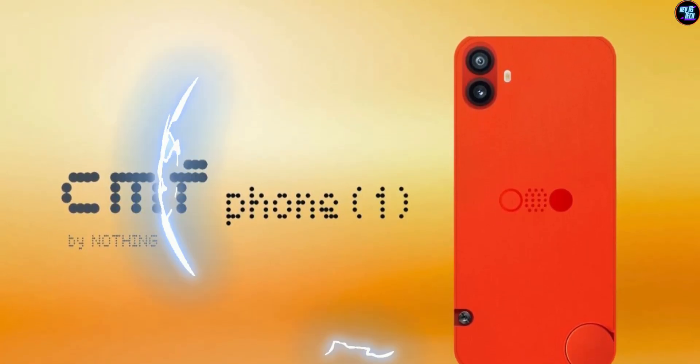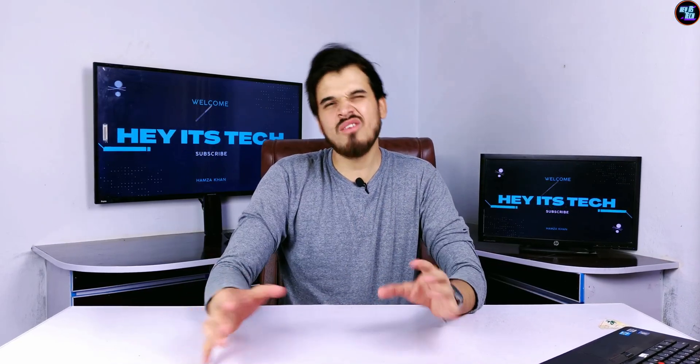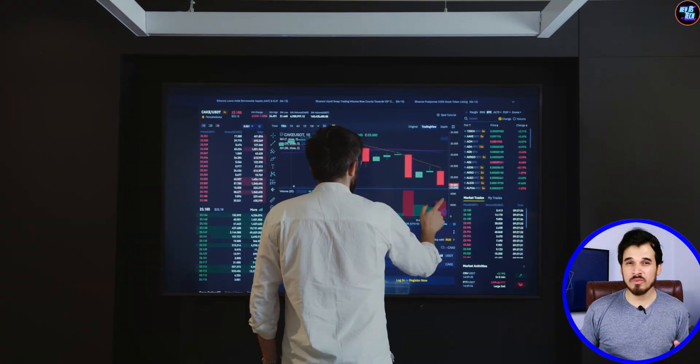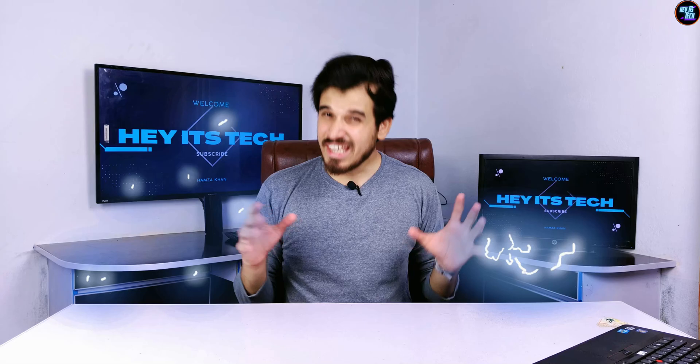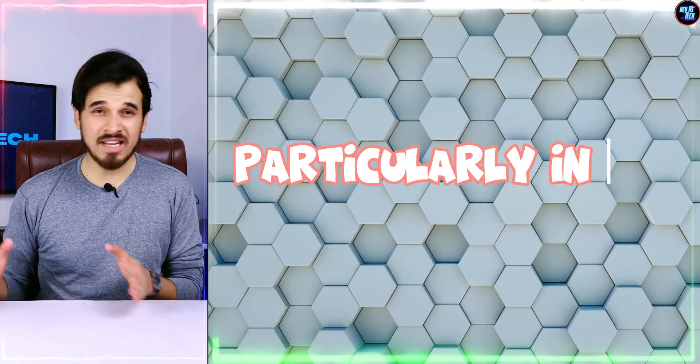If you are planning on buying your next smartphone, then you should watch this video till the end. I will also compare this chipset to its predecessor and some other chipsets on the market. While doing my research and writing this script, I came across some confusing numbers and scores, particularly in benchmarks.